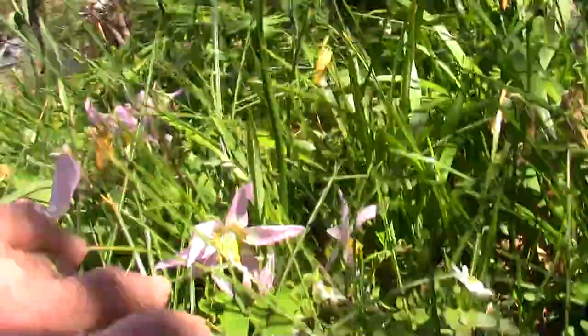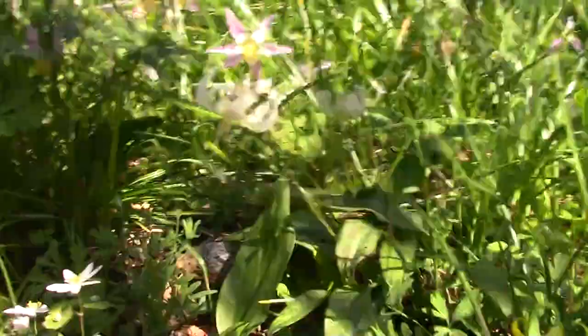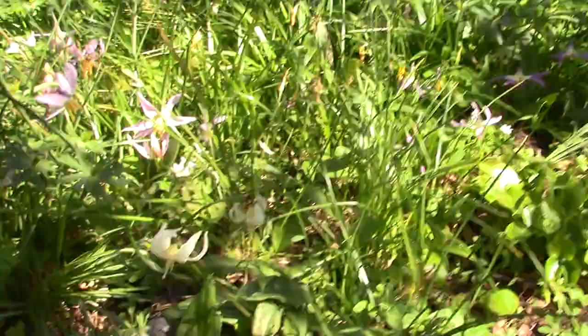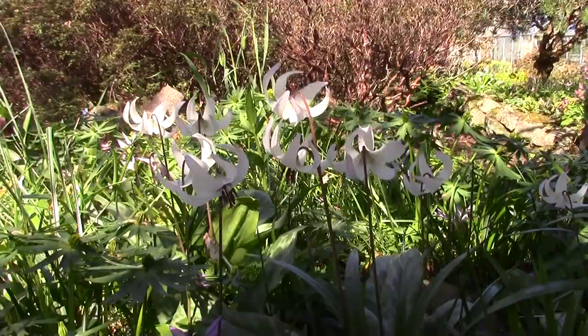Here's some of the Erythronium sibericum complex - quite a bunch of them in there, and more of them there. The wee Anemonella. And this is a hybrid, not one of our own making, but one that we were given. This is the Erythronium ardovii bliss - it's an Endersonii hybrid, a very nice Endersonii hybrid.